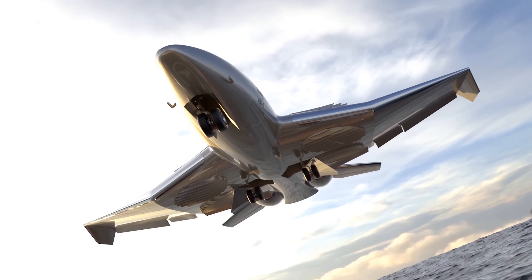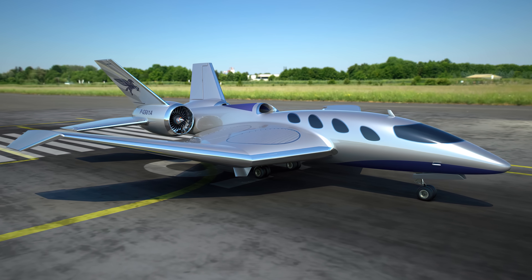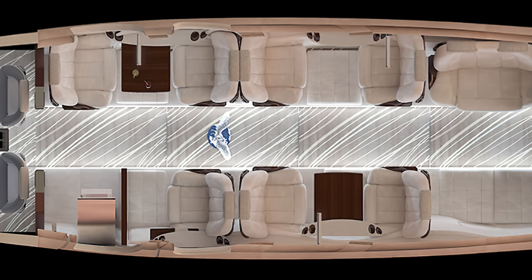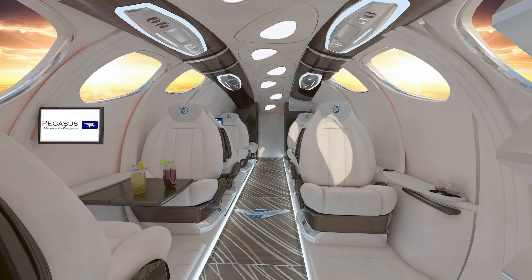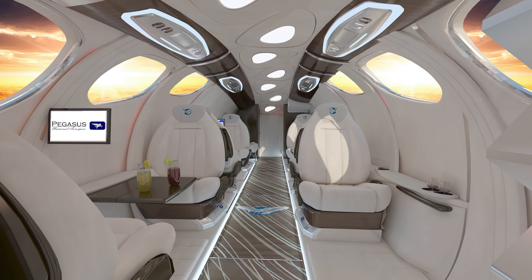Improvements to engine economy save 60% on fuel compared to standard business jets. Inside, it's all class, with plush white leather seating, wood grain decorative panels, and every gadget you can think of.